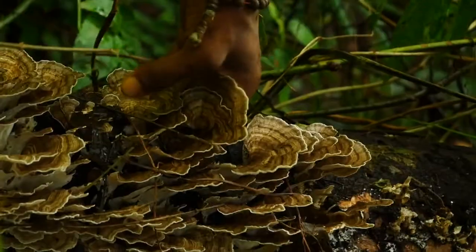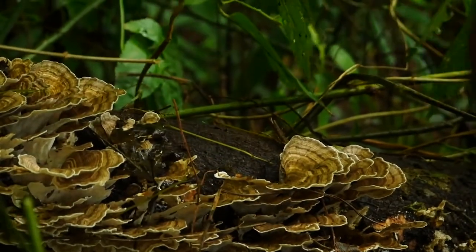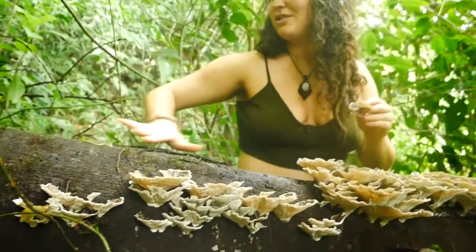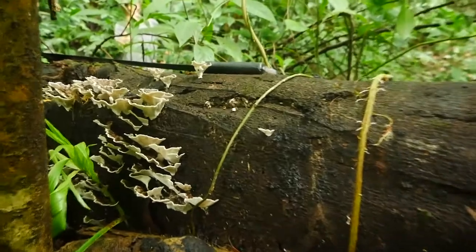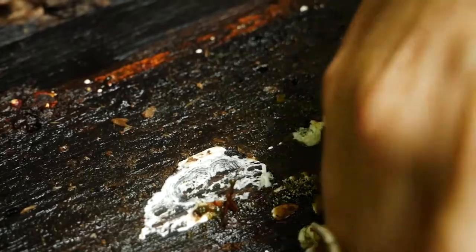Even when we pick a single mushroom it'll continue to flush over and over again, because these mushrooms are like the fruiting body of an apple tree. These are the apples, but the whole apple tree is actually under the bark inside of this log. This entire log is crawling with white threads of turkey tail mycelium.